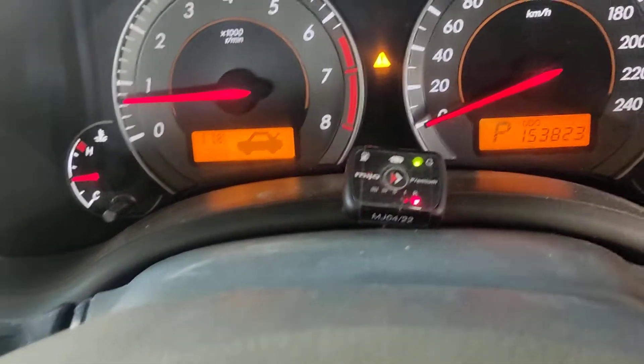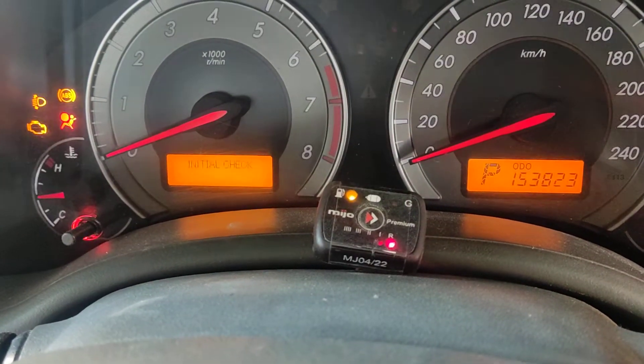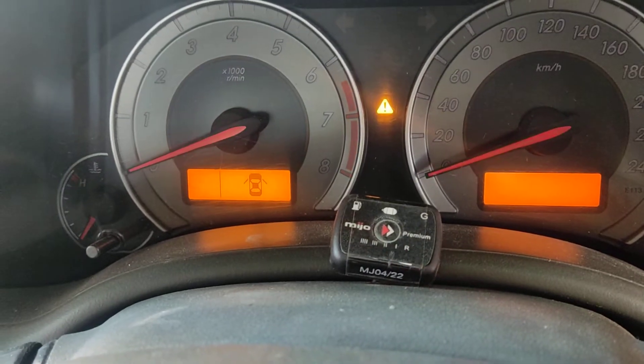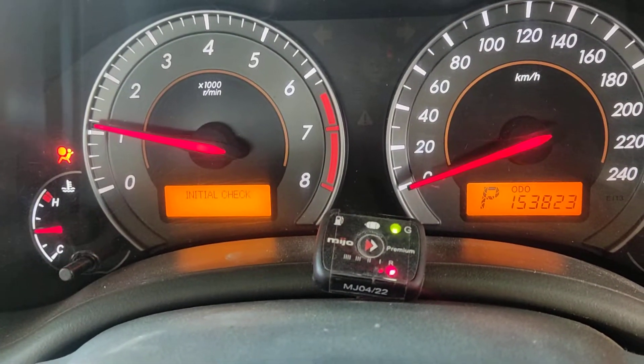This is the LPG kit fitted. It has started on petrol — the yellow light is blinking — and then changing instantly to gas.